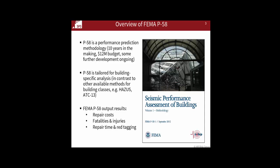In terms of overview, P-58 has been developed over a 10-year period, and they're about two or three years into phase two, so we're up to 12 to 13 years. The budget so far has been about $12 million, and there are about two more years of ongoing development. The unique thing about P-58 is that it's really tailored to building-specific analysis, in contrast to other methods like ATC-13, where those methods are really looking at portfolio analysis and building classification behavior on average.